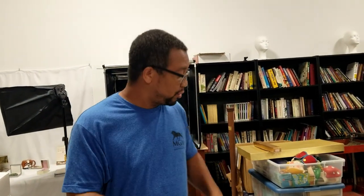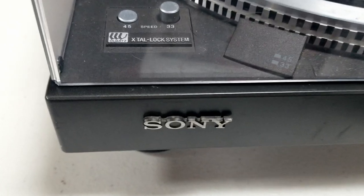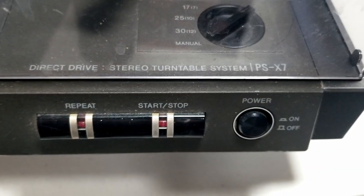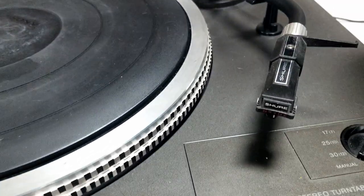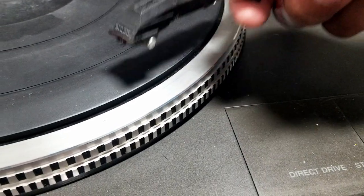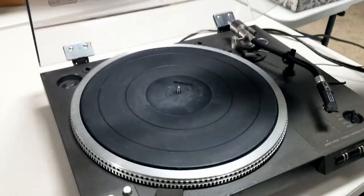We're back unboxing a vintage collection from one of our consignors. Here's what's left in the pile. This is a Sony PS-X7 turntable — depending on the model this could definitely be worth something. The needle is hard to see, but somebody would probably put a new needle in it anyway. We'll sell it as-is, untested.